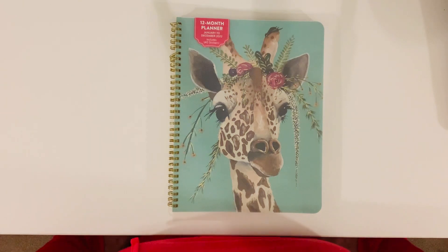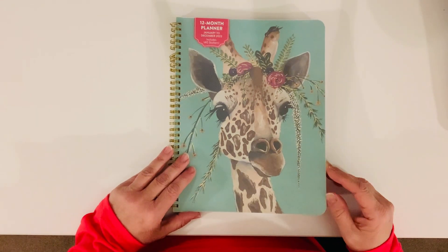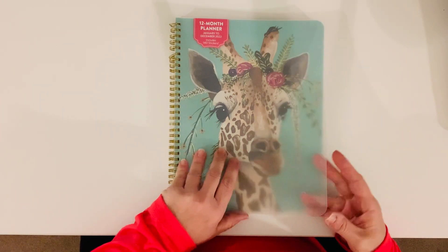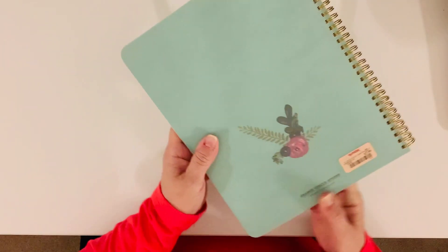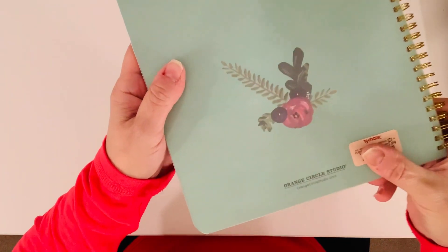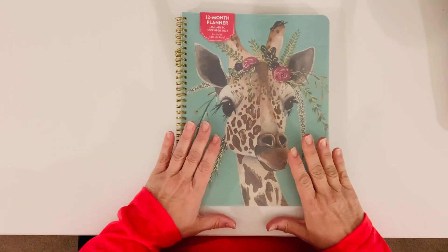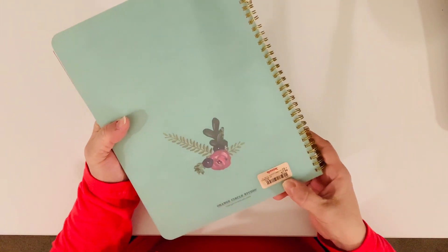I wanted to come to you. I never got a chance to order my Erin Condren or my Plum Paper or even go to the store to get a new Happy Planner. Today I ran out to TJ Maxx and I found this adorable planner. It's a 12-month planner, January through December 2022, and it is made by a company called Orange Circle Studios. The regular price was $10 and I paid $7.99 for it.